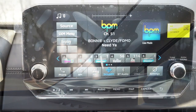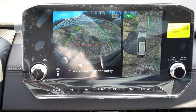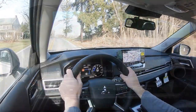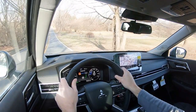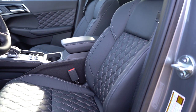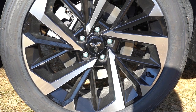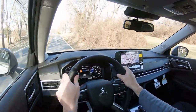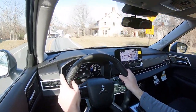One last infotainment note: when you put the Outlander PHEV in reverse it makes a noise to alert pedestrians outside, since the gas engine likely won't be running. You also get a standard rear-view camera plus an optional bird's-eye view showing everything around you. For safety, the 2023 Outlander is an IIHS Top Safety Pick+, the highest designation. Standard safety features include front, side, and curtain airbags; driver and passenger knee airbags; rear LATCH anchors; blind spot warning; lane change assist; forward collision mitigation with pedestrian detection; lane departure warning; reverse automatic braking; and rear cross-traffic alert with rear parking sensors.